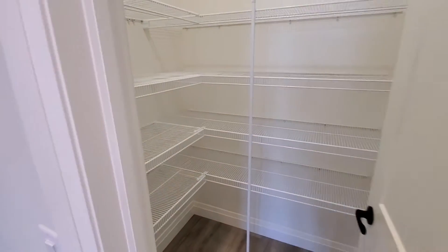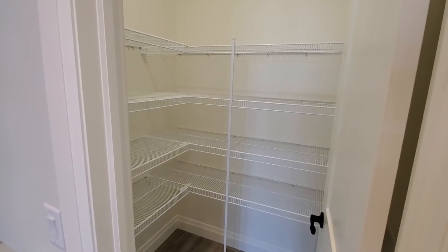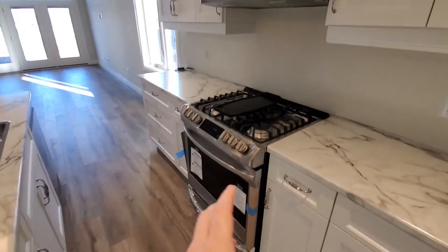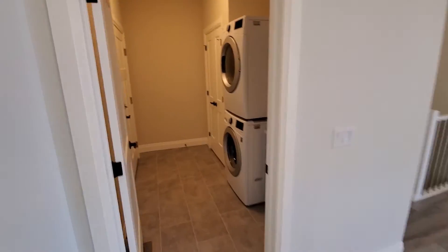There's a walk-in pantry here with a motion light that comes on as you enter, and lots of nice shelving with plenty of places to keep everything you accumulate in a kitchen. This particular unit has a gas range, which was the customer's choice.